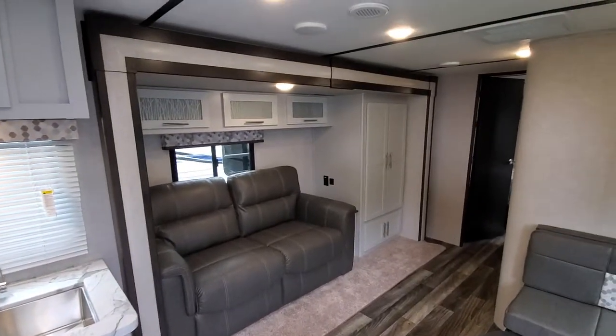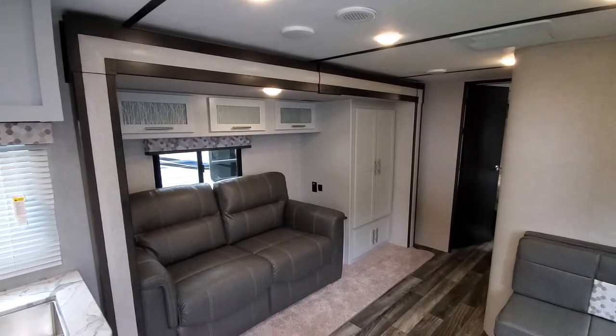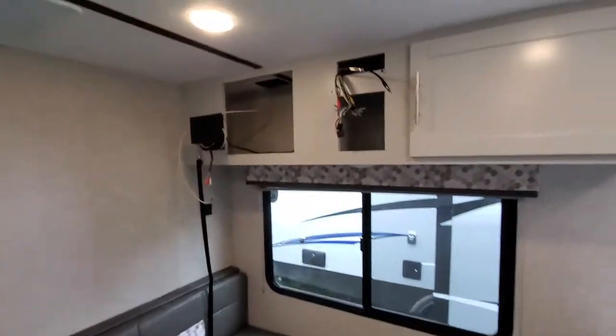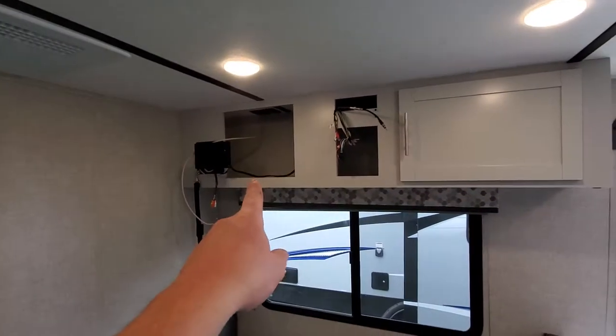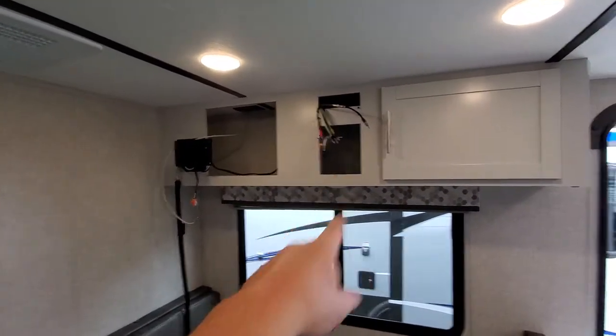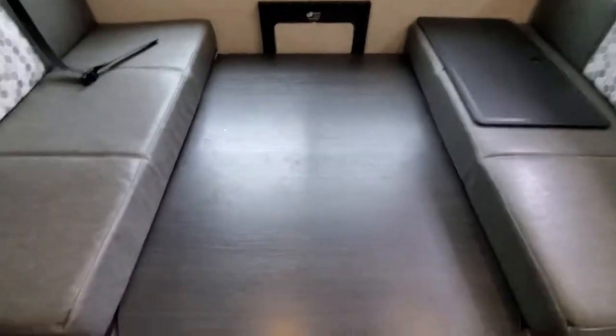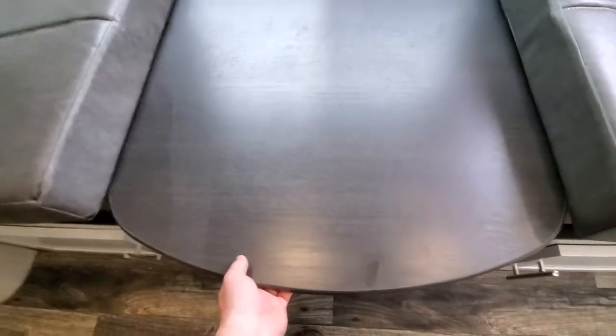Trifold sofa with a huge amount of storage over there. On this side you have a television on a swivel bracket, a radio, and storage underneath that you can access from here. And then this is the green dinette.